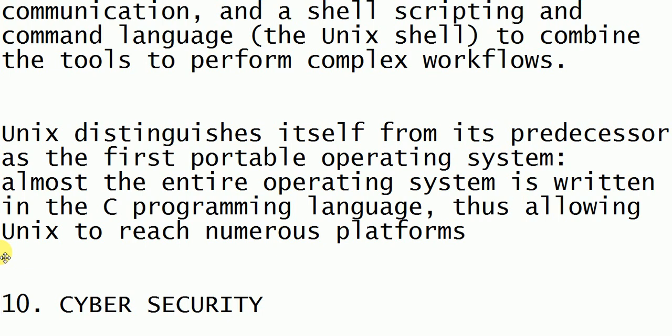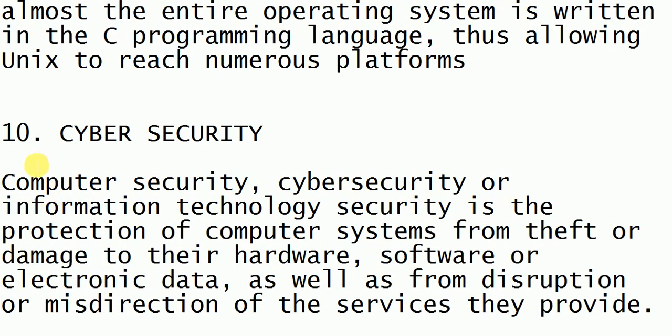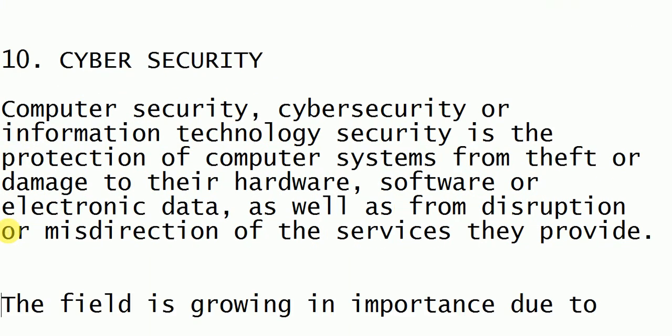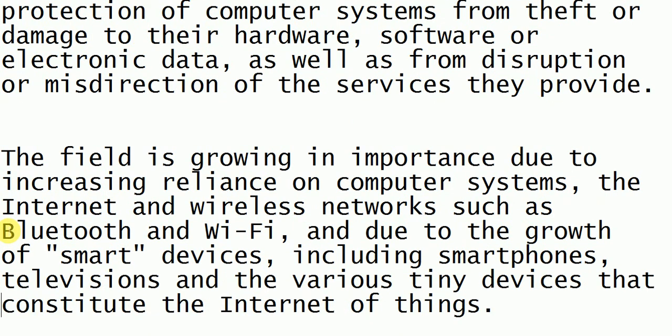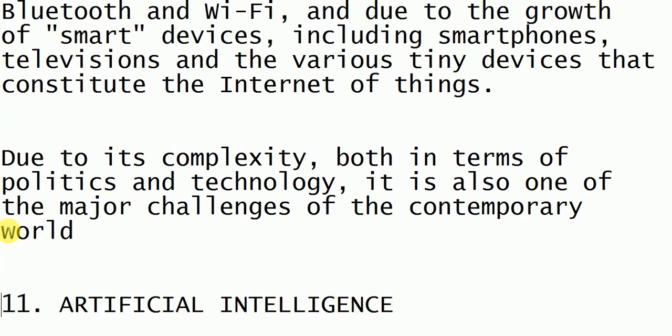Next is cyber security. Cyber security is about protecting our data and providing security to data, software, and hardware so that the data and systems will not be stolen or damaged. It ensures there is no misdirection or misconception happening to our data and resources.